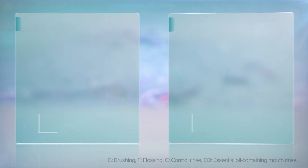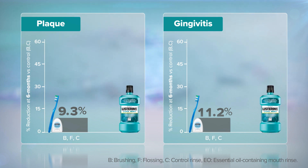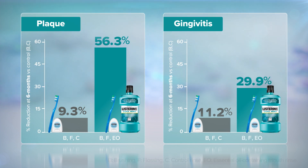But what does this mean for your patients? Brushing and flossing reduce whole mouth plaque by only 9.3% and gingivitis by 11.2% compared to brushing alone. But when you add Listerine antiseptic rinse to brushing and flossing, whole mouth plaque is reduced by 56.3% and gingivitis by 29.9%.